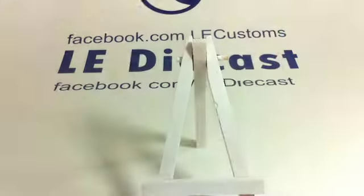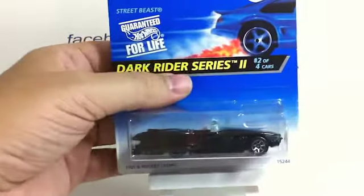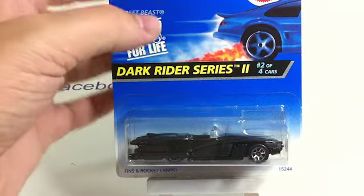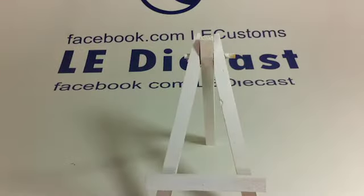This one is different than the other one we saw in that it has the plain engine, not chromed. Dark Rider — that's a cool one. Dark Rider 2 — they're not even original Dark Riders. Thunder Streak and his buddy Street Beast. Street Beast and Thunder Streak are going to be cruising the alleys at night — I guess that's what Dark Riders do.